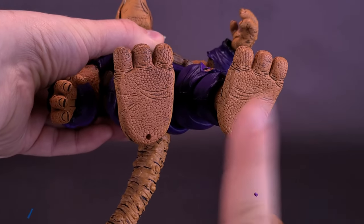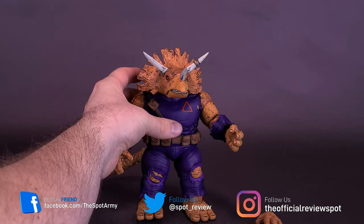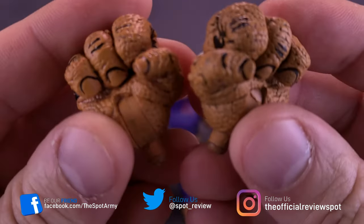The figure does have peg holes in the undersides of his feet, so if you did want to use a display stand, you certainly could. Moving on to the hands that look like they belong to The Thing — the hands themselves are rough and coarse, and they all have cool texturing to them.